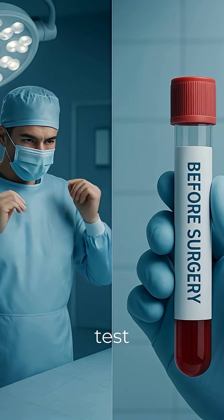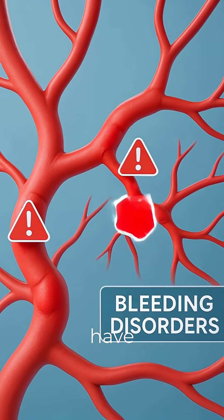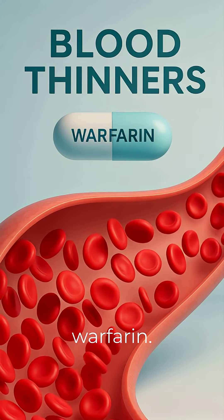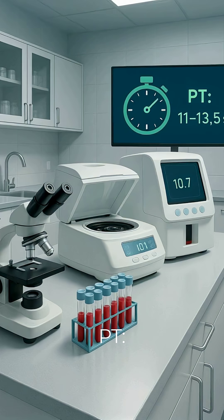Doctors recommend this test before surgery, if you have bleeding disorders, liver disease, or if you're on blood thinners like warfarin. Normal values: PT is 11 to 13.5 seconds.